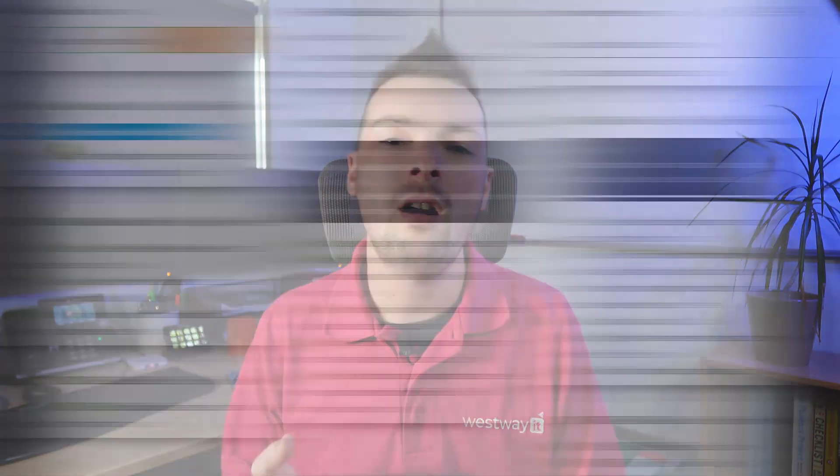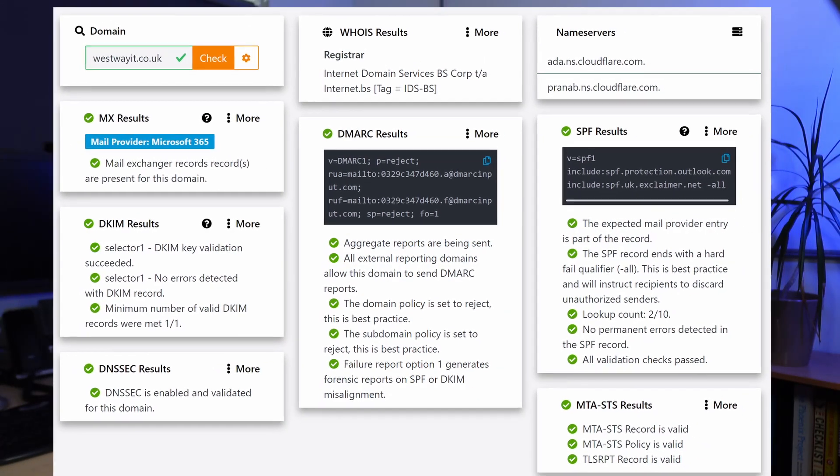Helpfully, there are tools that can check your domain setup. It's paramount to get them right for every domain and system you use for sending emails.